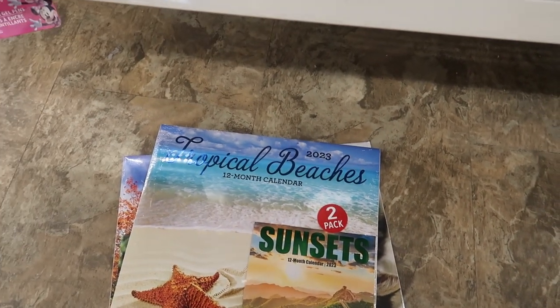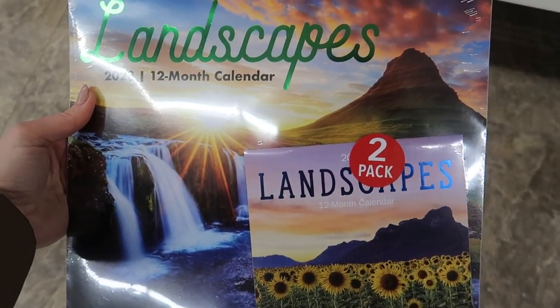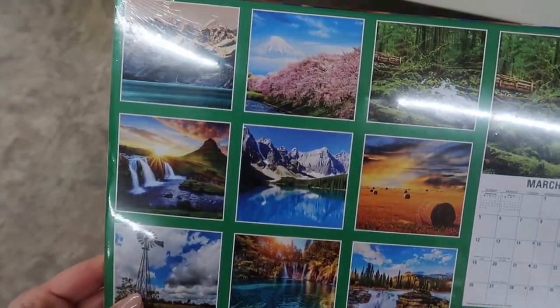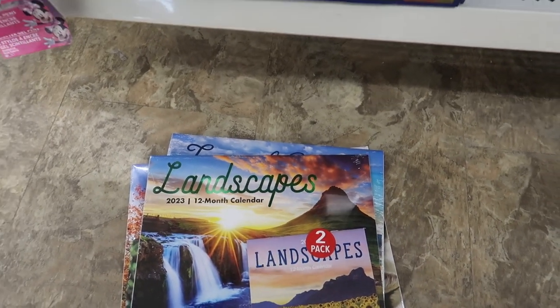Who doesn't love sunsets and tropical beaches, especially if you are in a cold weather climate like I am? Check out this landscape one. If you turn it over on the back, you can see the most amazing, beautiful pictures that I have ever seen in my life. These also make for great DIY projects.